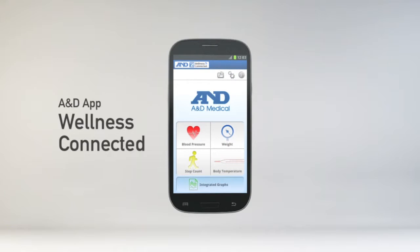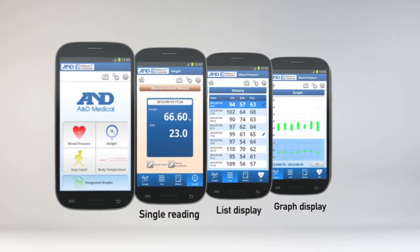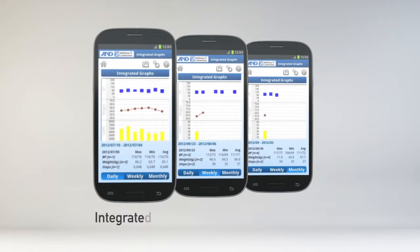With your smartphone, you can manage data using the A&D app, Wellness Connected. Data can be displayed in various formats: single reading, list display, graph display, and memos can be added freely.